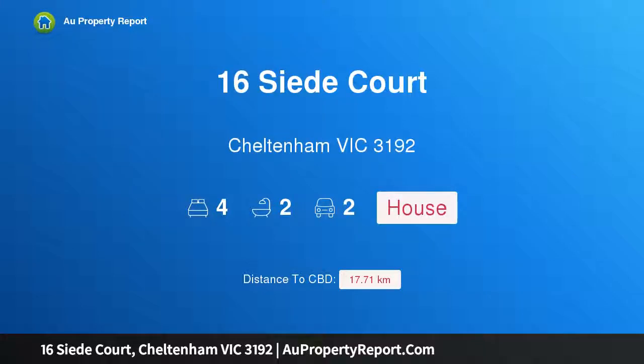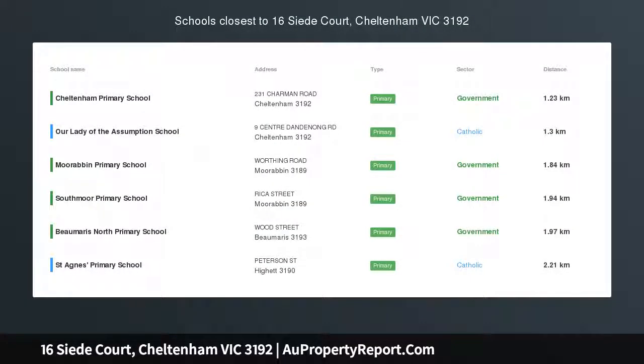Hi, I am glad to introduce property 16 Cedar Court, Cheltenham Victoria 3192, a family haven in prized Pennydale pocket.